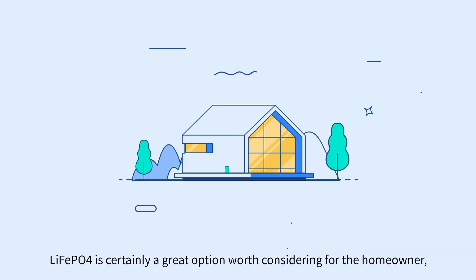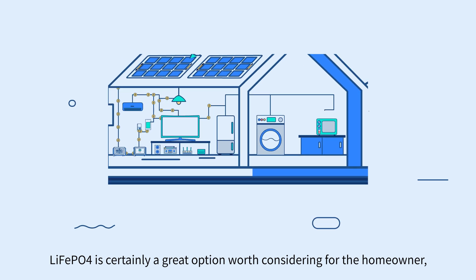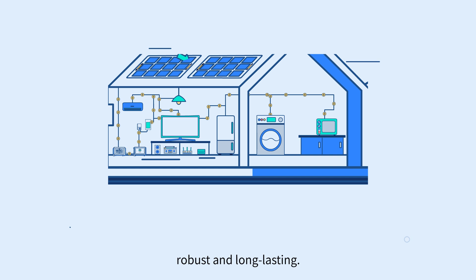In short, lithium iron phosphate is certainly a great option worth considering for the homeowner or adventurer looking for a renewable energy partner that is both safe, robust, and long-lasting.